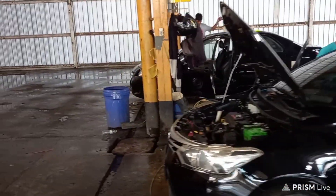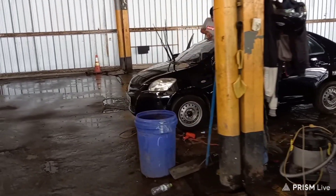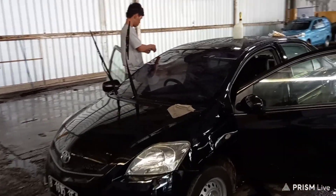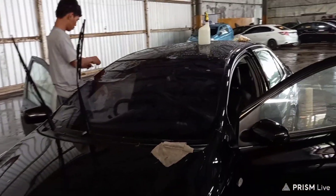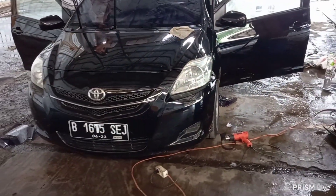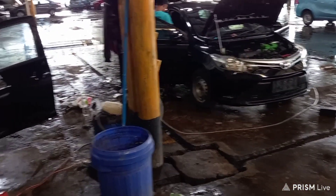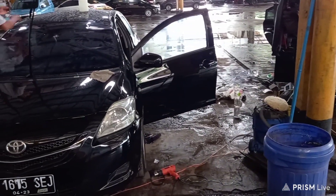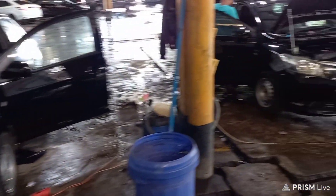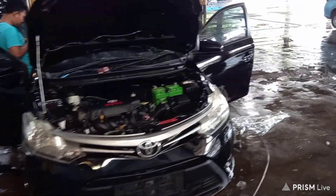Kemudian yang satu lagi sama, lagi pemasangan kaca film, power window, terus juga alarm. Ini yang flash sale kemarin, 5 dan 7,5. Nah ini mobilnya gen 2 tahun 2013, yang ini gen 3 tahun 2013. Sama-sama tahun 2013 tapi beda generasi. Ini mobilnya lagi pemasangan aksesoris dan audio beserta power window dan sebagainya.